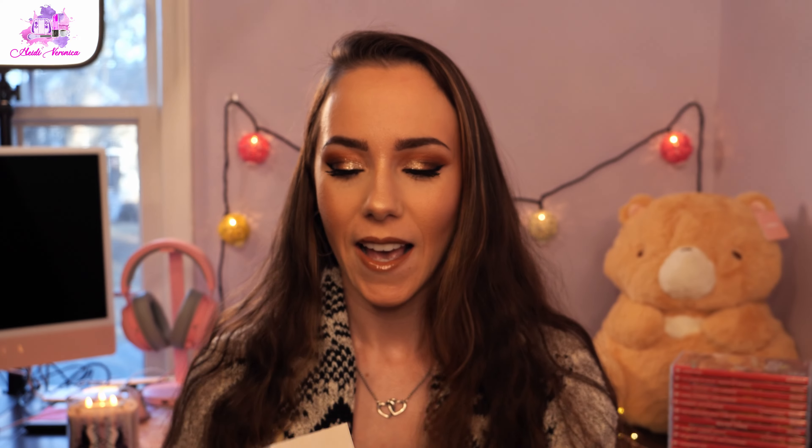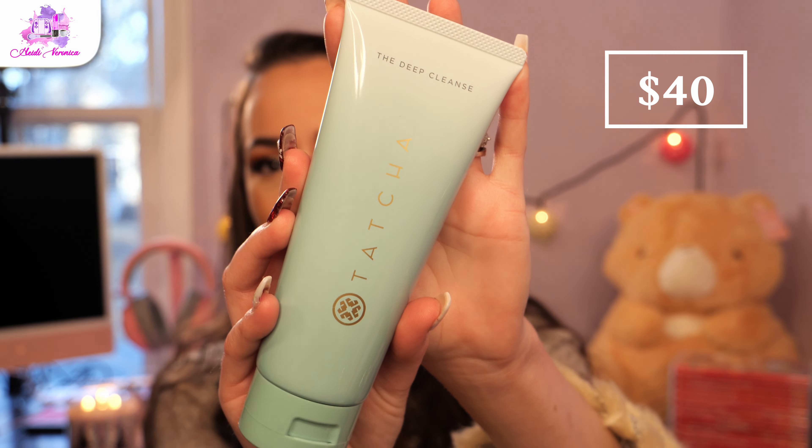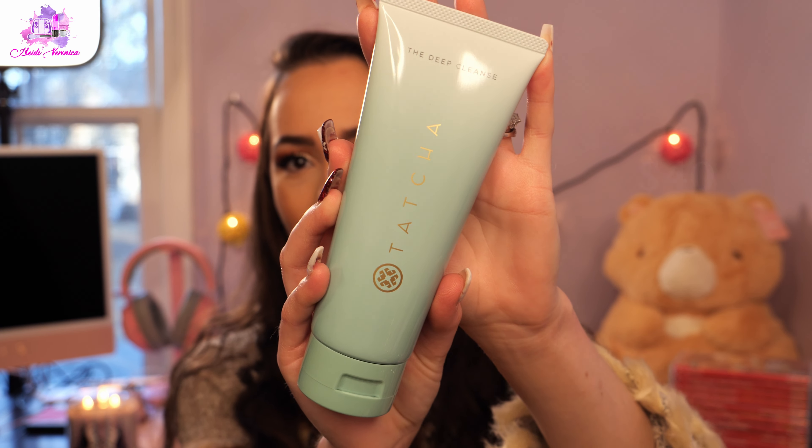Not in any particular order. The first thing I'm going to mention is the Tatcha Deep Cleanse, and this is my favorite cleanser. Because I wear a lot of locked-in makeup, this stuff will get it all off. It's hard to find a really good facial cleanser that gets all of the makeup off, but this one does. If y'all are looking for a really good facial cleanser, definitely try this one — especially for eye makeup. Amazing stuff.